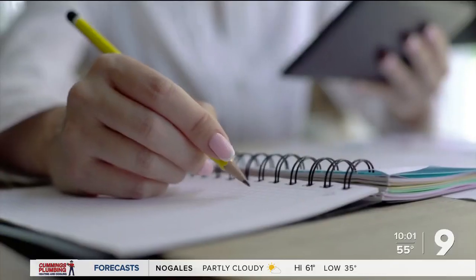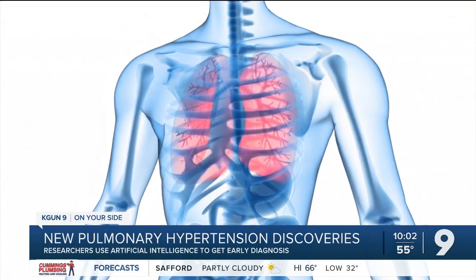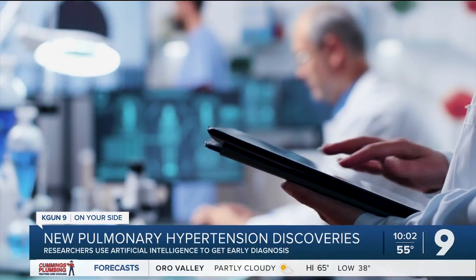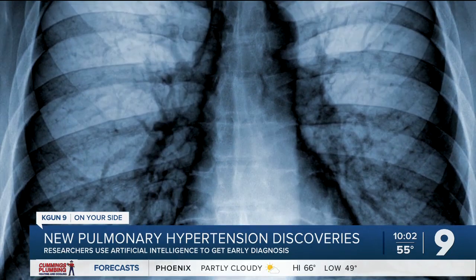Associate Professor Ruslan Rafikov and Dr. Olga Rafikova are researchers at the University of Arizona. The duo has been working on ways to help diagnose lung disease at earlier stages. They've been on the project for the last few years, and so far the results are promising.